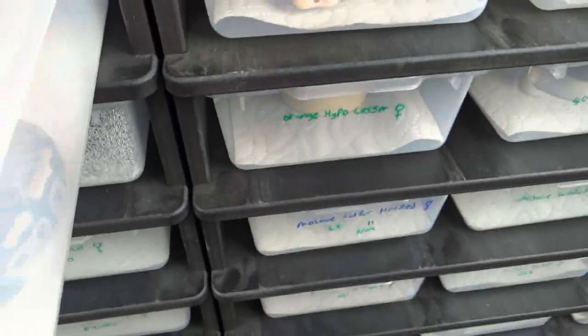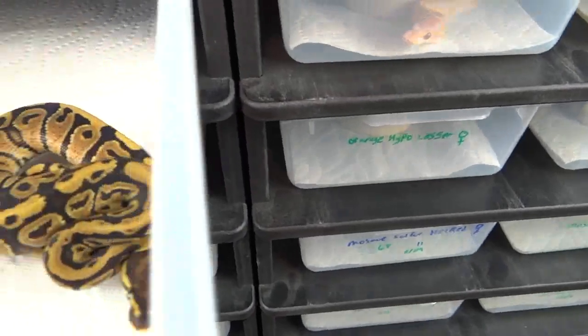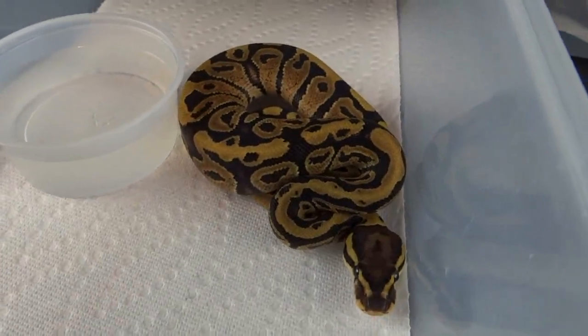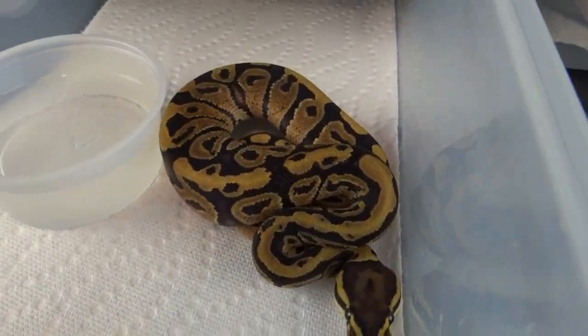I think I'm the first to make these. I know there have been fire het reds made, but this is a sulfur het red xanthic. Got a couple of those girls, still for sale. Here's the other one.